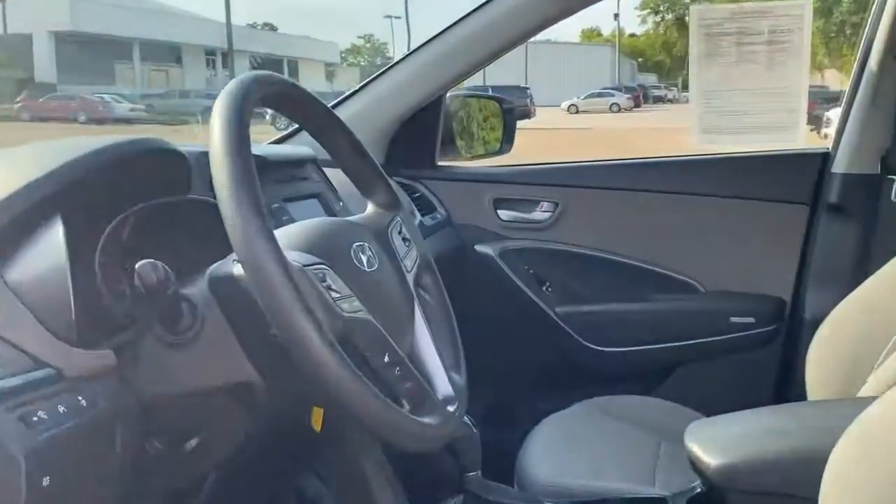Other features include Bluetooth, power locks and windows, air conditioning, cruise control, tilt-and-telescopic steering wheel, and it has less than 64,000 miles and comes with a Carfax buyback guarantee.